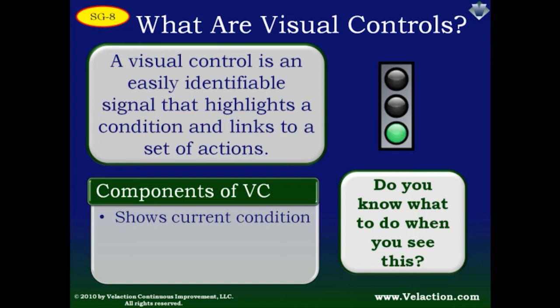First of all, the current condition is easy to see. A yellow light means the light will be changing soon; a green light means cross traffic will be stopped. In this case, the standard is green — when the light is green, we continue as normal. But when the light turns yellow or red, we know something is out of the ordinary: an abnormal condition is present. And when there is an abnormal condition, the visual control should link to an action. For the stoplight, the red light means we should stop.